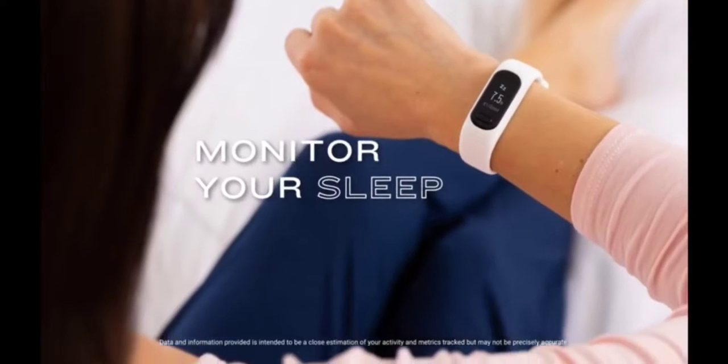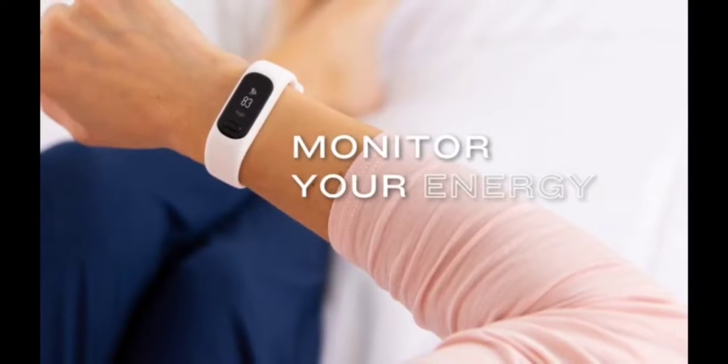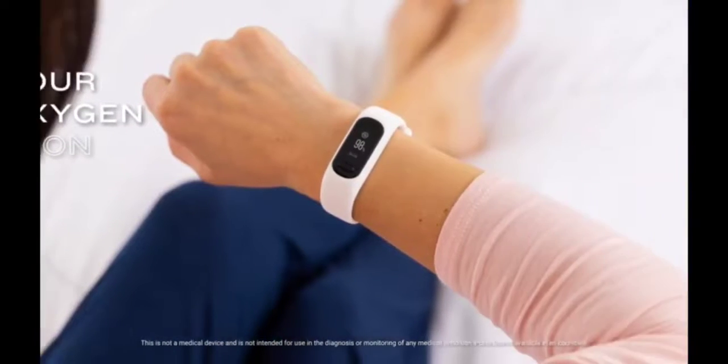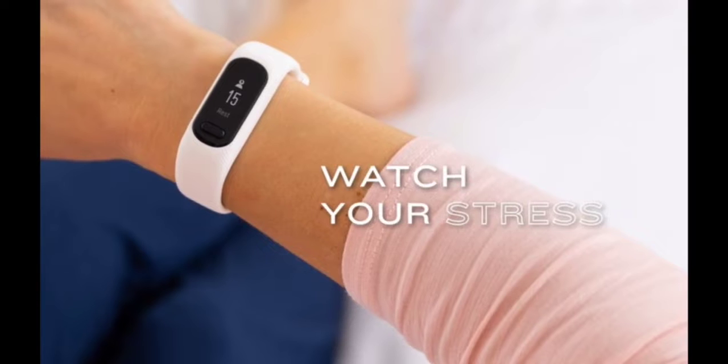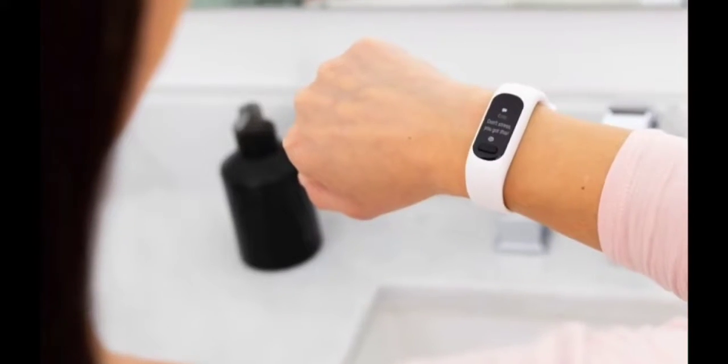Screen size: 0.84 inches. Connectivity technology: Bluetooth, USB. Supported applications: fitness tracker, sleep monitor, messages, contacts, calendar, GPS, heart rate monitor. Human interface input: touchscreen and buttons.